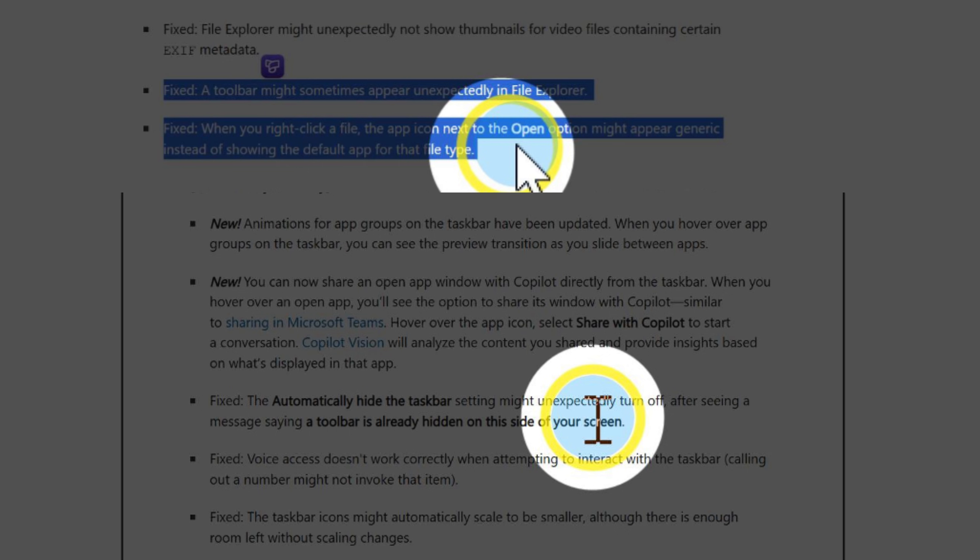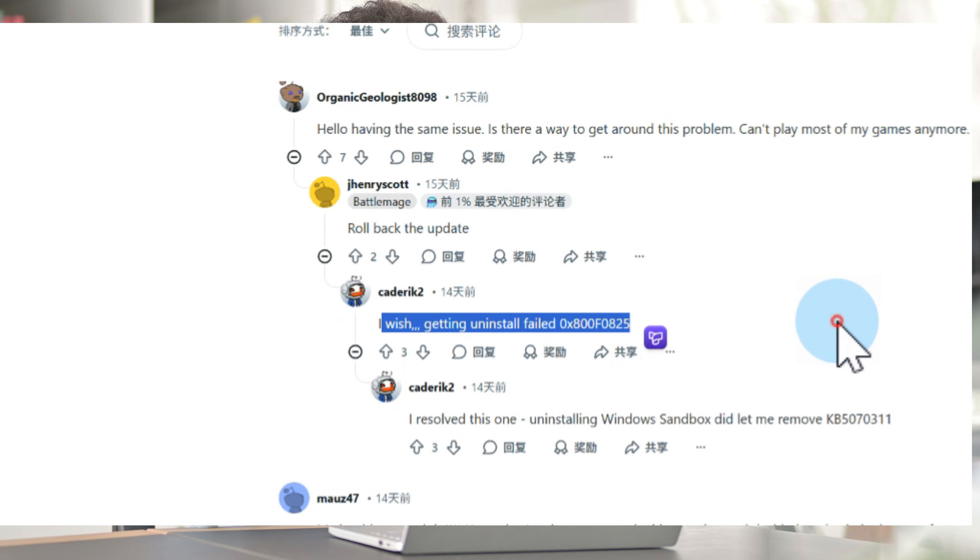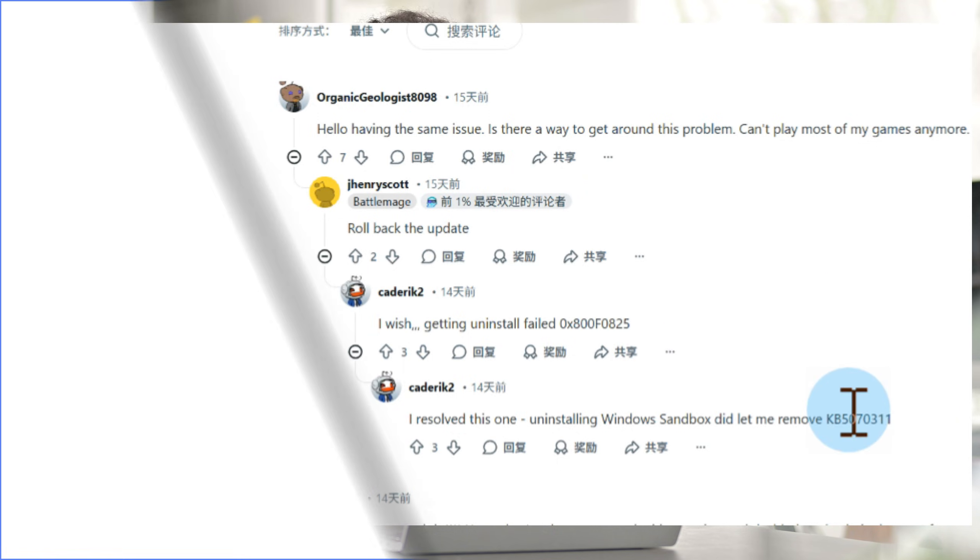Now that we understand the new features, let's address the real pain point. What if the update installation fails with an error code like 0x800F825? Don't worry — let's see how to fix it.